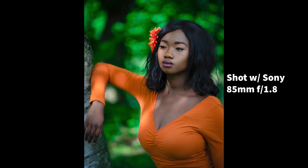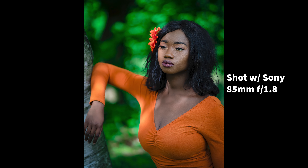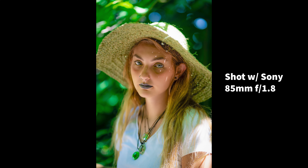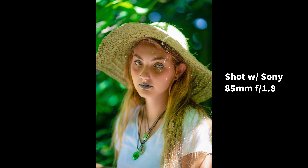The shallow depth of field that's associated with the 85mm lens is really good. And yes, you can achieve this with a 105 or a 135, but nine times out of ten the 85 is much lighter and cheaper, therefore making it the no-brainer purchase.